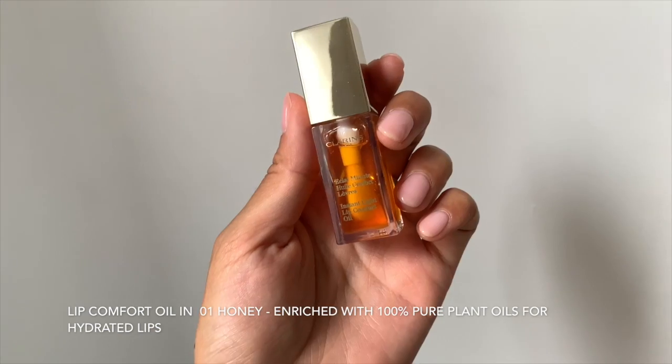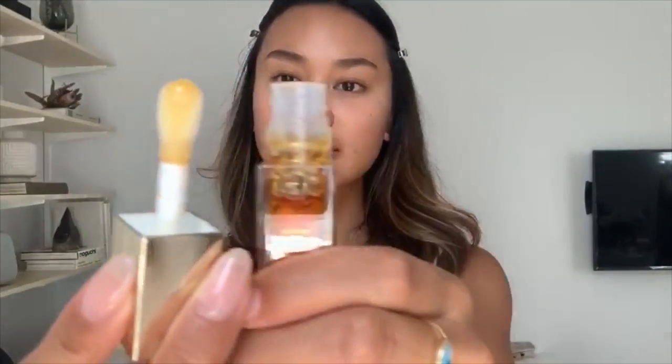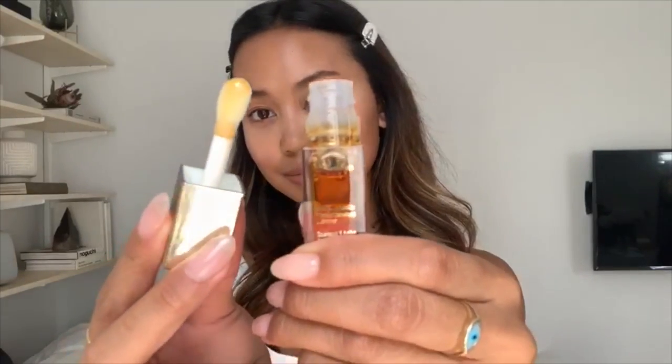Next thing I'm going to use is their instant light lip comfort oil. This is the applicator. The color on this is honey. The applicator is like this really smooth spongy applicator which I absolutely love — it feels really luxurious.